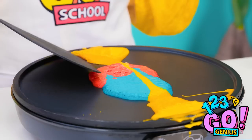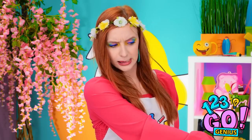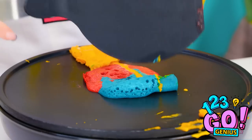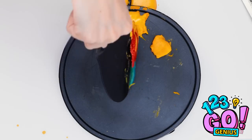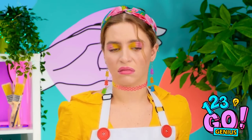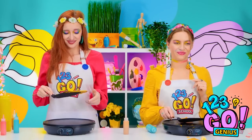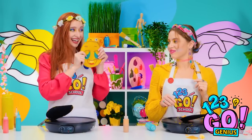Maybe I can use the spatula to help you out a bit. I'll just push it a little over here — it's not like it can get any worse. There, see? That's better, right? Yeah, it is! Thanks, I guess. She's so grumpy right now. But hey, take a look at how mine turned out — isn't it cute?